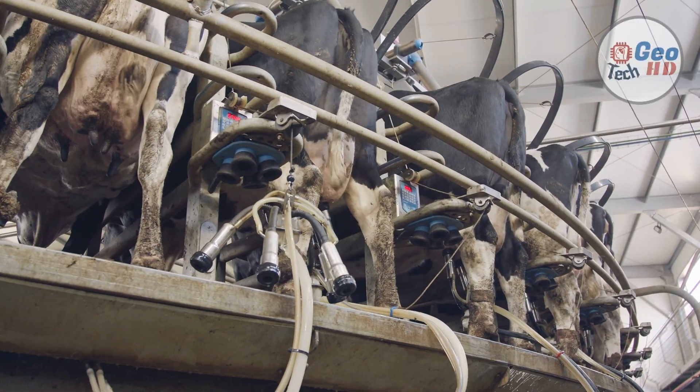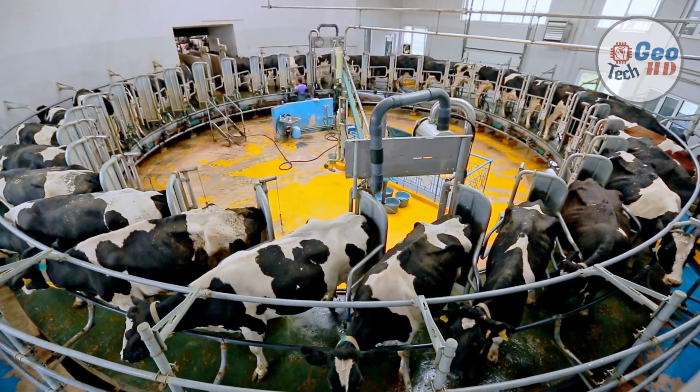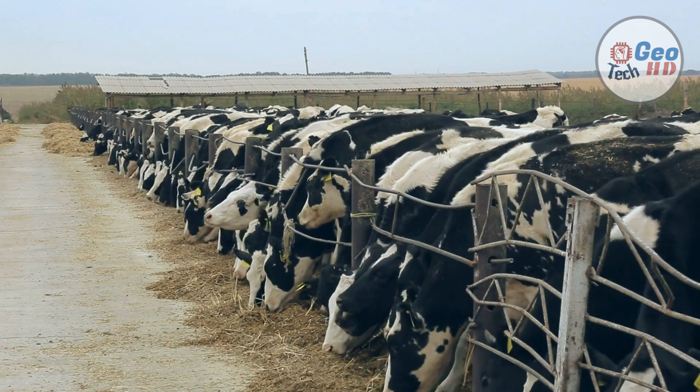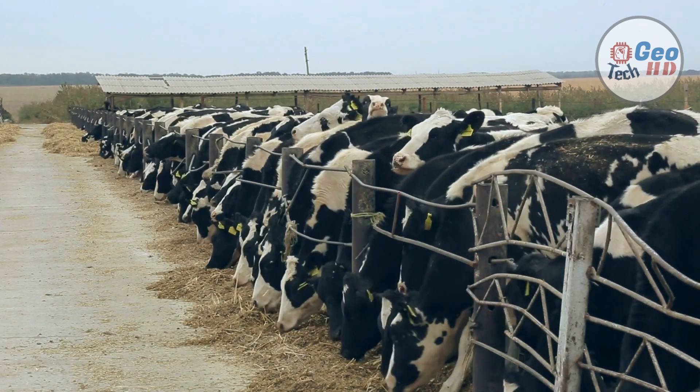Dairy farming is a class of agriculture for long-term production of milk, which is processed either on the farm or at a dairy plant, either of which may be called a dairy, for eventual sale of a dairy product. Dairy farming has a history that goes back to the early Neolithic era, around the 7th millennium BC, in many regions of Europe and Africa.